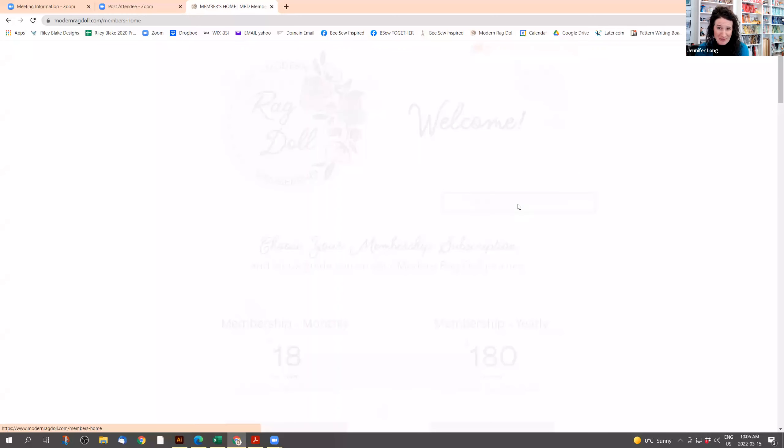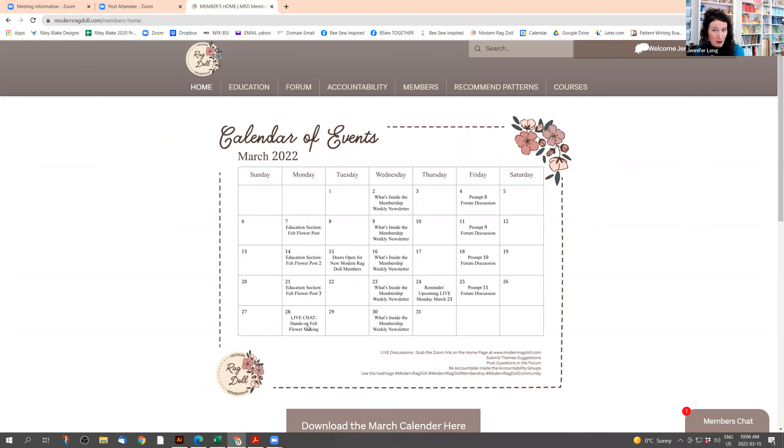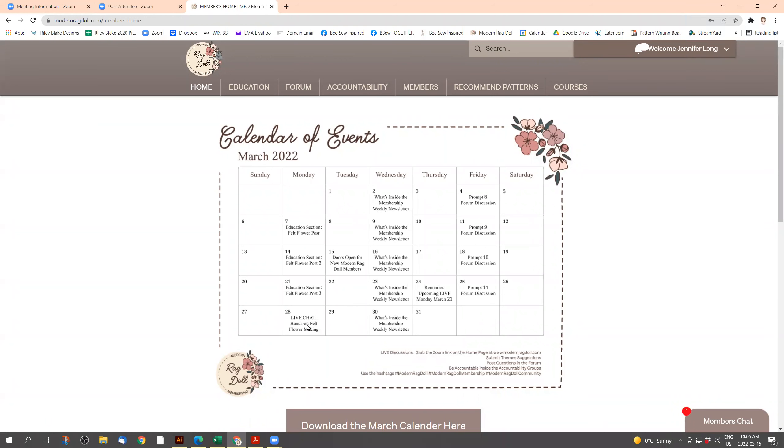If you decide to go ahead, what you need to do first is create an account. If you don't already have one, you'll need to create one. I'll just type in my email address and the password I created. If you forgot your password, it will send you one to your email. Once you're logged in, it says welcome Jennifer Long, and it'll take you inside the membership.